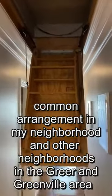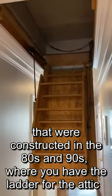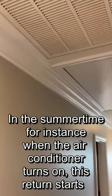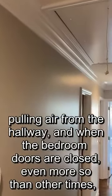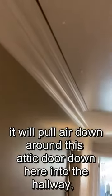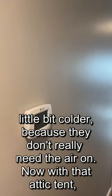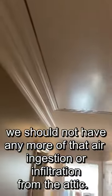This is a very common arrangement in my neighborhood and other neighborhoods in the Greer and Greenville area that were constructed in the 80s and 90s, where you have the attic ladder right next to the return for your system and the thermostat on the hall right below. In the summertime, when the air conditioner turns on, this return starts pulling air from the hallway, and when the bedroom doors are closed, it will pull air around the attic door down into the hallway right by the thermostat. So you're blowing hot air over the thermostat, which calls the air conditioner to come on and can actually make some of the other rooms a little bit colder than needed. But now with the attic tent, we should not have any more of that air infiltration from the attic.